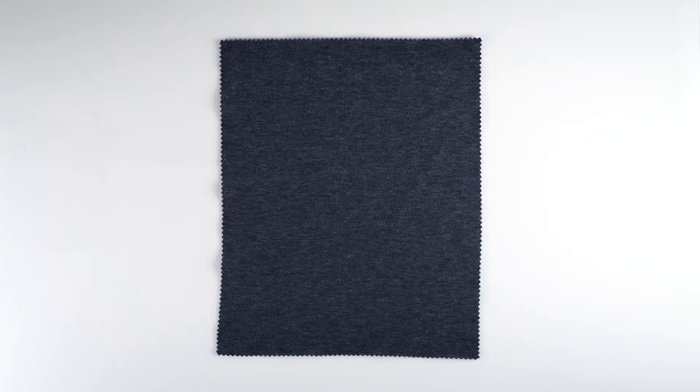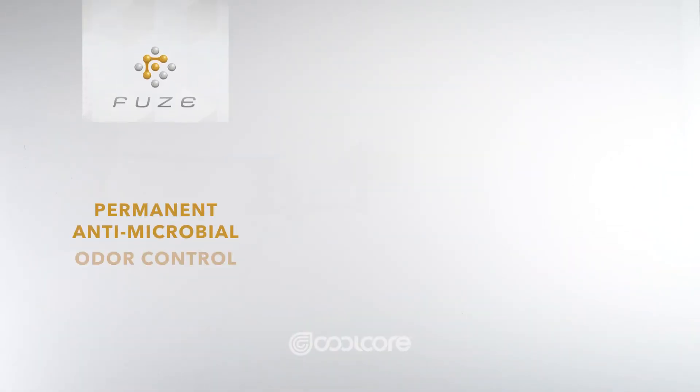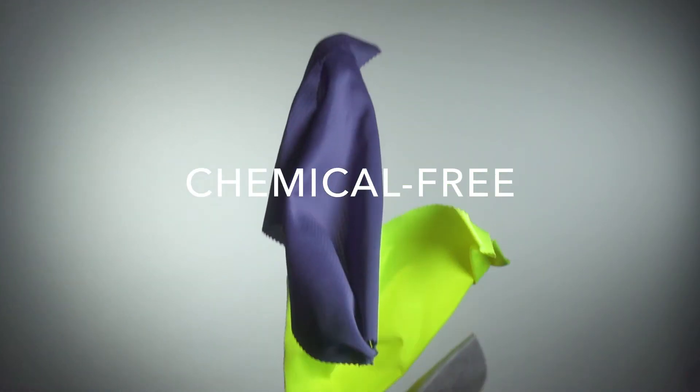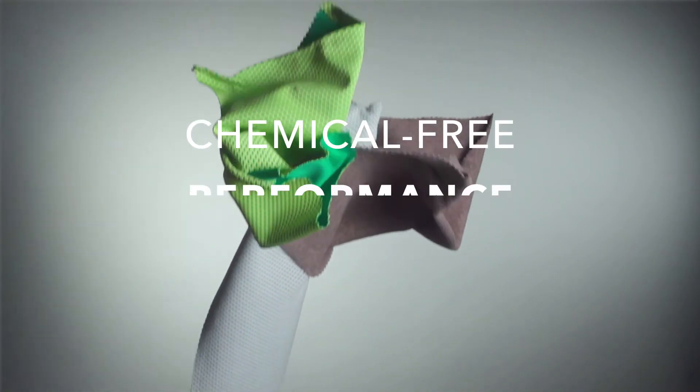We expand our fabric line to incorporate fused fiber X, natural performance, and really be able to just provide better materials to make better clothing.